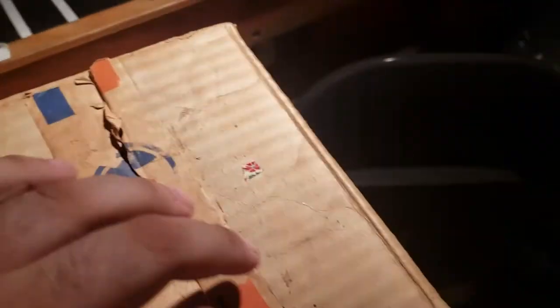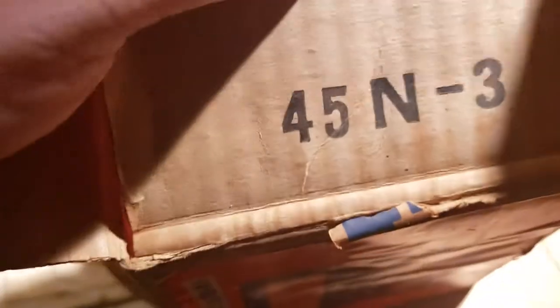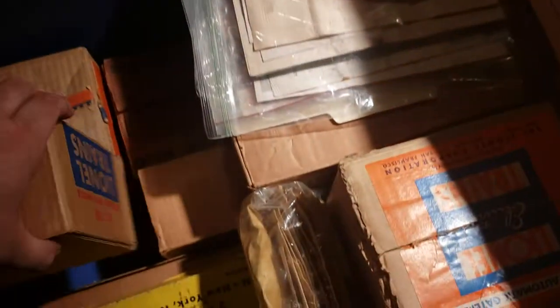Yeah, his grandfather just passed away and this is what they had in the attic. That looks to be never used. I don't know what to tell him — I mean, he has stuff here 80, 90 years old, never used. This looks to be like a gateman or something, yeah, 45N. Wow, look at that — nice red paint on the roof.